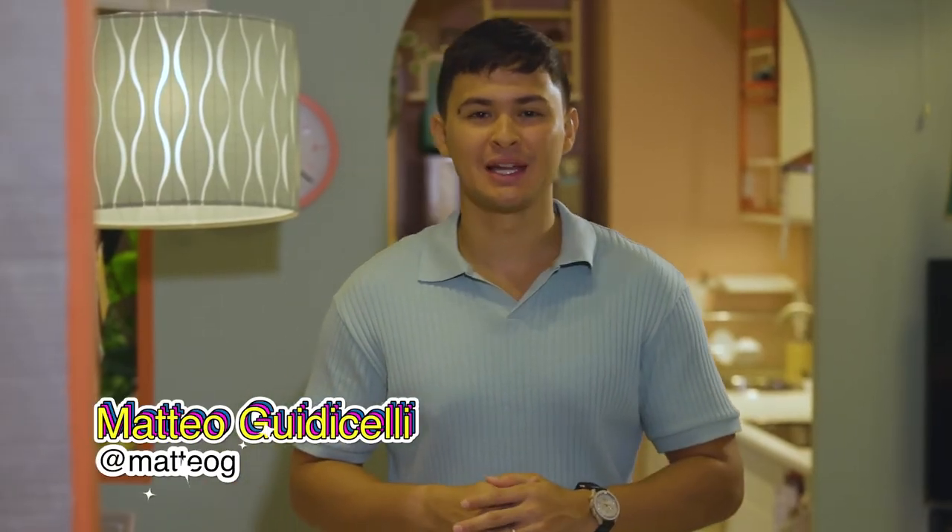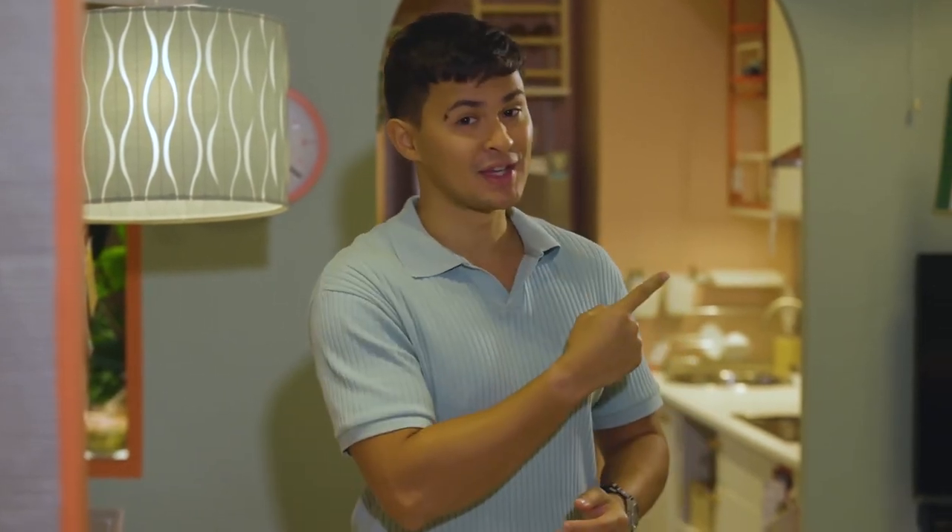Hey everybody, Matteo Luccelli here, host of Millennial Cooking Philippines. Don't forget to subscribe to AXN Asia. If you enjoy these videos, I suggest you watch these.